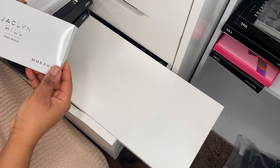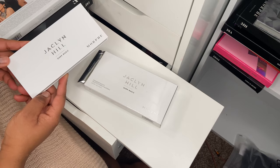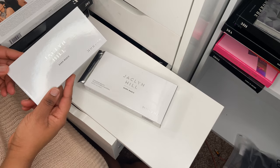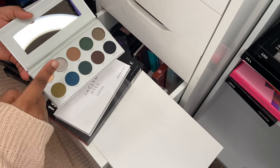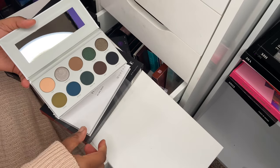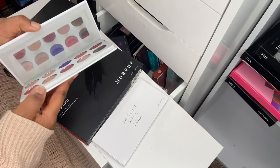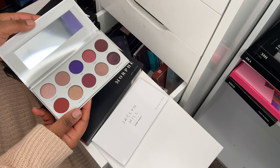The first palette is the Jacqueline Hill Dark Magic palette. I recently repurchased this and added it back to my collection. I did buy the entire vault when it first released but I received one of the duds. I picked it up again, swatched some of the shimmer shades, and it performs a lot better than the original.